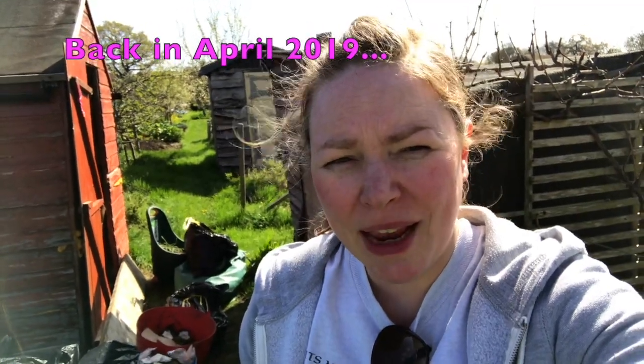Welcome to North London Allotment and today we're going to play 'How Compostable is a Compostable Bag'.